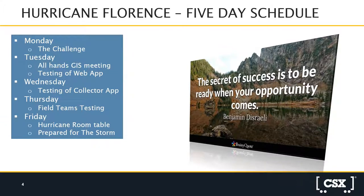Hurricane Florence had a five-day schedule from start to being prepared for the storm. Monday they were given the challenge: map all assets, feed photos back to headquarters, and enable fact-based decisions. Tuesday they had an all-hands meeting and started testing the web app, pushing data through it to ensure good information was returned in a timely manner. Wednesday they tested the collector app for road masters and managers of train operations in the field. Thursday, field teams were out testing, and Friday they were ready at the hurricane room table, prepared for the storm.